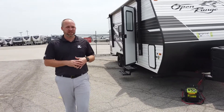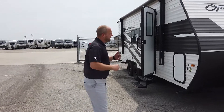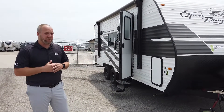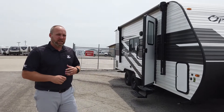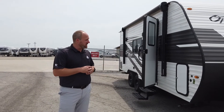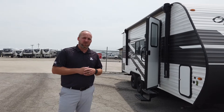Hi, I'm Ben Johnson, National Sales Manager for Highland Ridge RV. I'm standing outside one of our open range conventional travel trailers — some people call them stick and tins. I'll spend the next few minutes talking about some of the highlighted new features for the 2022 model year.